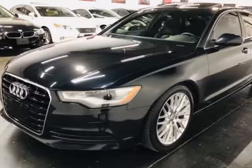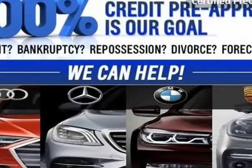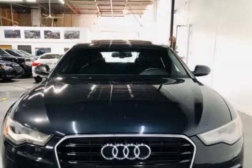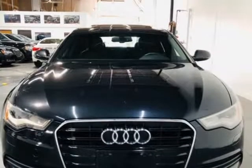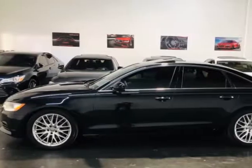This 2015 Audi A6 is brought to you by ModaCars. Here at ModaCars, all of our vehicles go through a rigorous 121-point vehicle inspection. This inspection is completed by ASE certified technicians. Therefore, all scheduled maintenance and service have been completed on this unit.